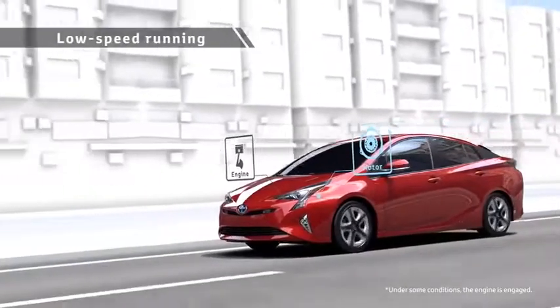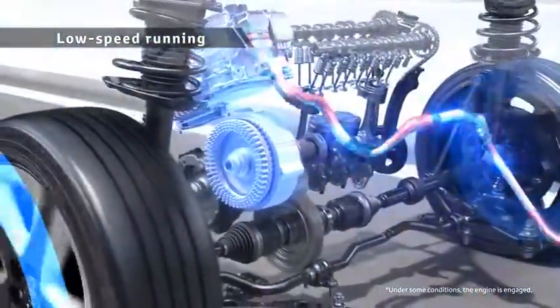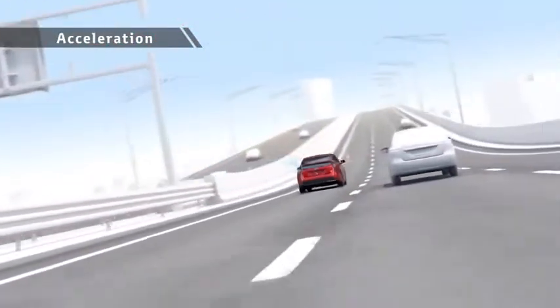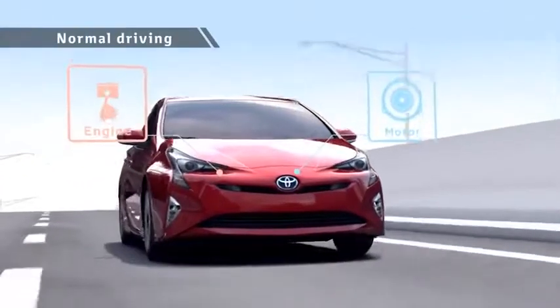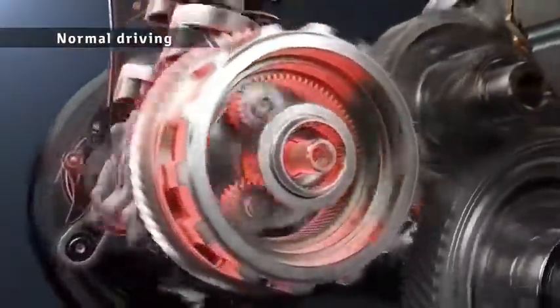For driving at low speed, the motor is used to achieve low fuel consumption. During acceleration, motor drive is combined with engine drive in a rotation range with good engine efficiency, driving the vehicle powerfully yet with low fuel consumption. The engine drives the vehicle and charges the batteries at the same time to raise the energy efficiency.